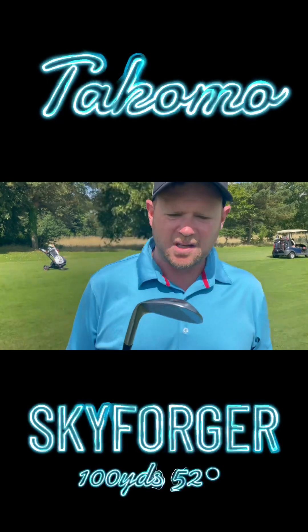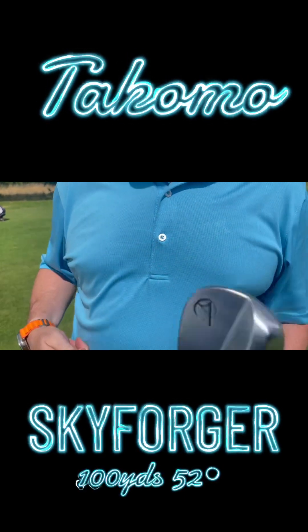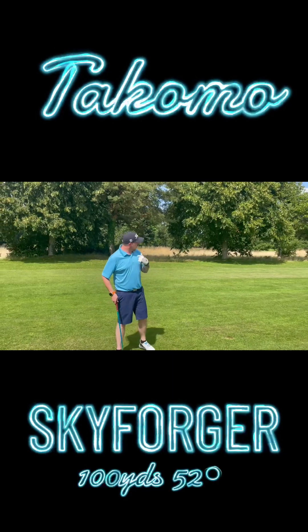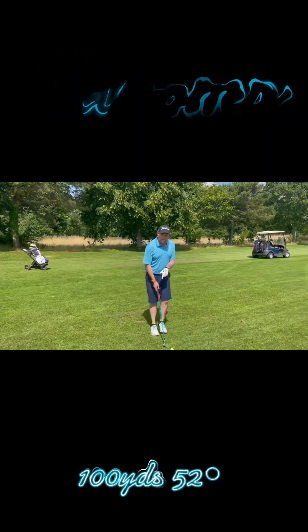Two yards left in. I've got my Takomo 52-degree — the Skyforger. I don't know if it's going to fly. Love this club. My favourite in my bag is my 48. Use it for chipping and wedge shots in about 115. Love that club — I love these wedges.